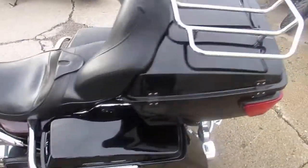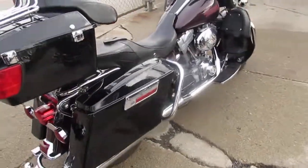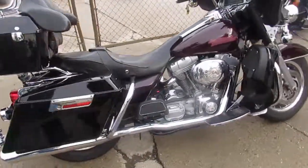It's ApprovalPowersports.com. We have over 500 used units. We've got over 250 to 300 used Harleys. We have guaranteed financing. Call today and you can ride today.